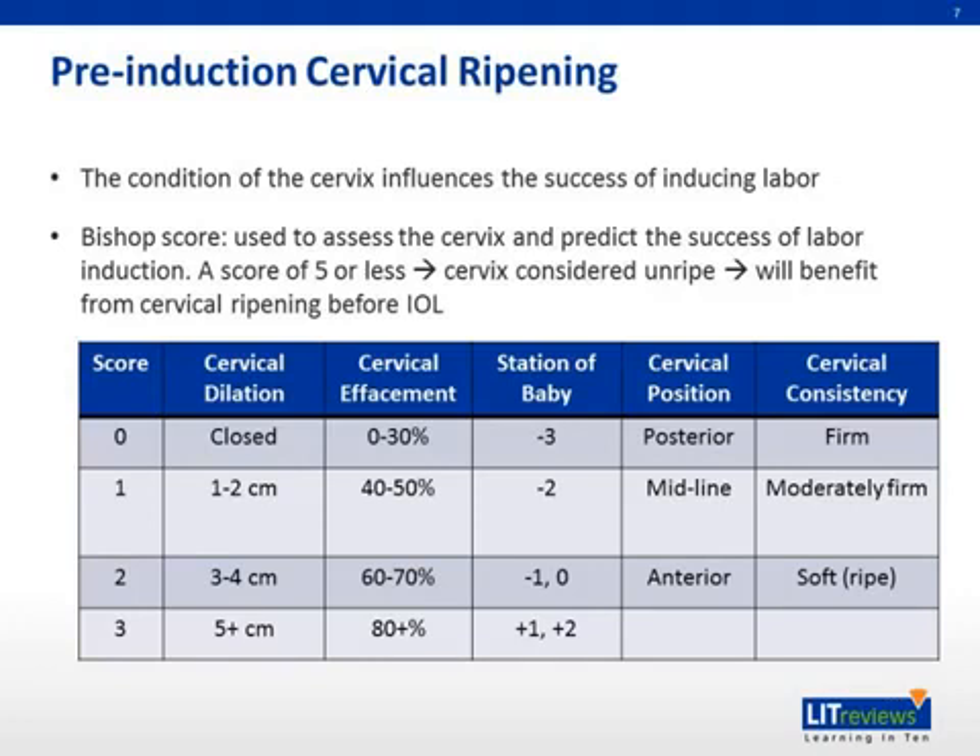A score of five or less means that the cervix is considered unripe, and thus the chance of success from labor induction will benefit from cervical ripening before induction. In addition, one point is added to the overall score for preeclampsia and for each prior vaginal delivery. One point is subtracted from the overall score for post-date pregnancy, no prior births, or premature or prolonged rupture of membranes.